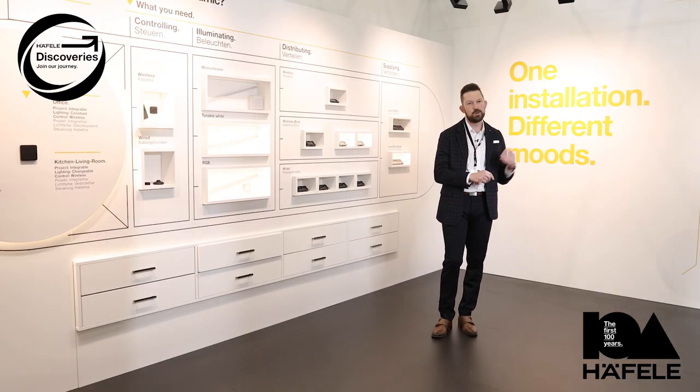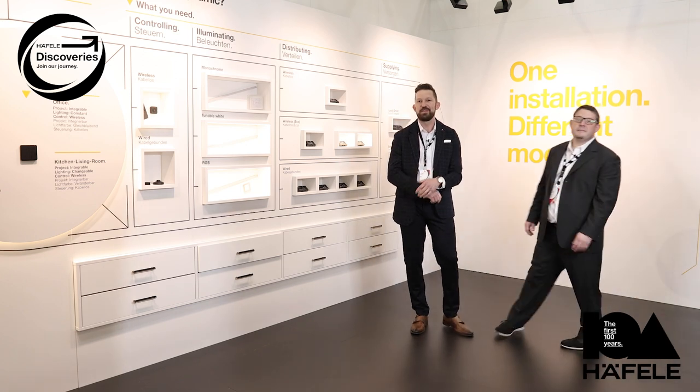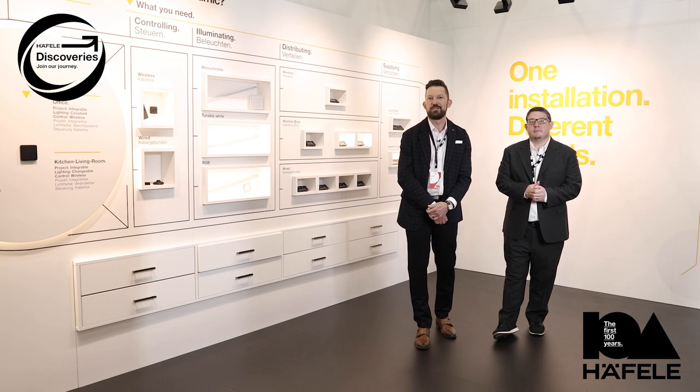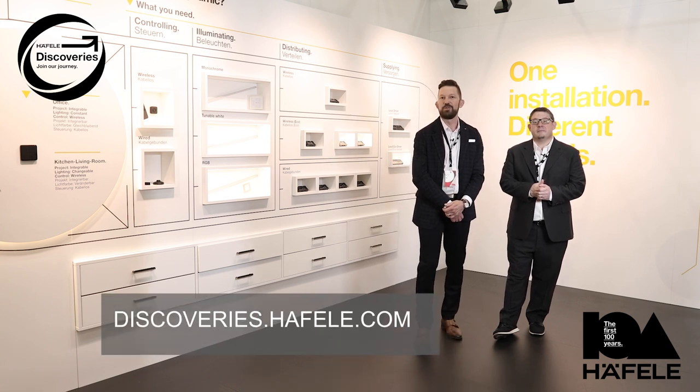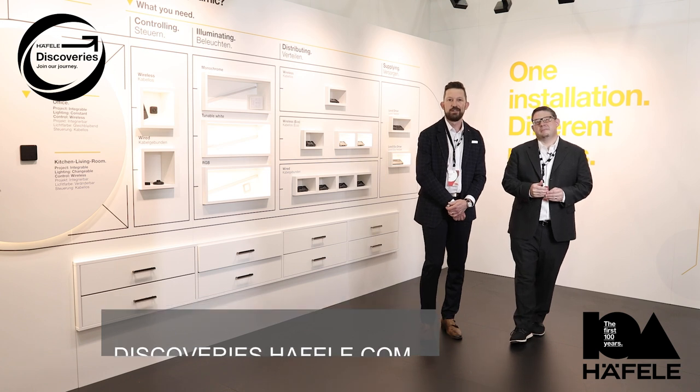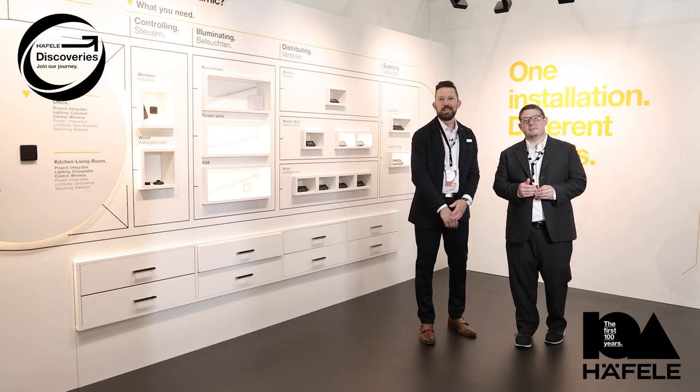So if you're in Cologne, please come by the Haefela booth and say hi. If you can't make it to Cologne, please visit Haefela's Discoveries Online where we can take you through a digital tour to learn about all the products seen here. Thank you very much and enjoy your time.